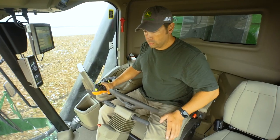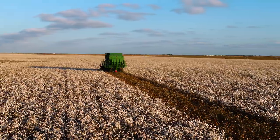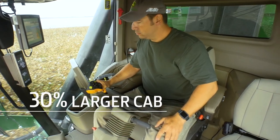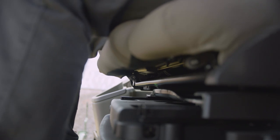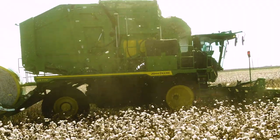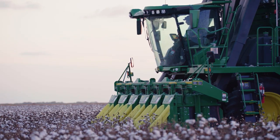Climb into the redesigned cab and see the difference straight away. This cab is 30% larger than our previous model, with a swivel seat and display that give you a full 16 degrees of side-to-side movement. Noise-cancelling materials keep the outside noise outside.